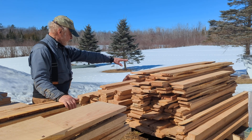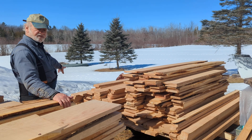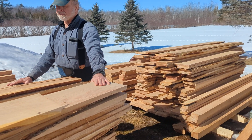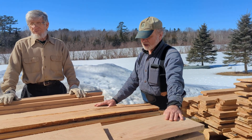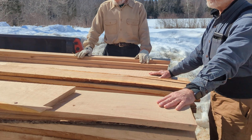So here we have four-quarter, here we have a hundred feet or so of five-quarter, and then there's one pile of six-quarter. And then we have a truck full, maybe another 200 feet here at least, of mostly four-quarter one-inch boards, some five-quarter that we sawed this morning.